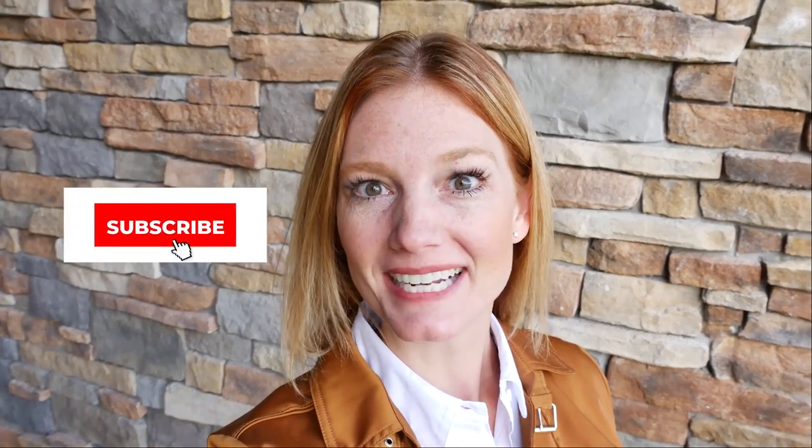Hello everyone, Janet here with Radiant Realty. Thank you so much for joining me today. If you're new to the channel, hit that subscribe button and stay a while. Don't be shy, reach out to me — I love to see your comments and answer any questions that you have. Today I'm pretty excited because I am here at 6225 Shiloh Avenue. This is a condo unit now for sale in Whitefish. Let's go check it out.